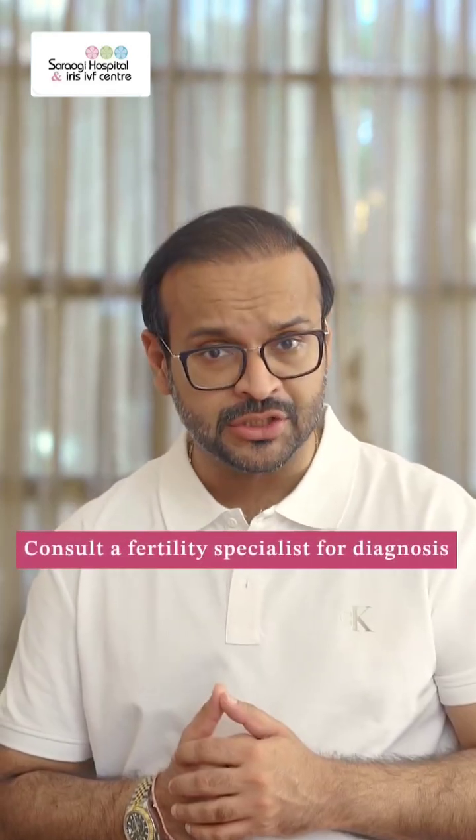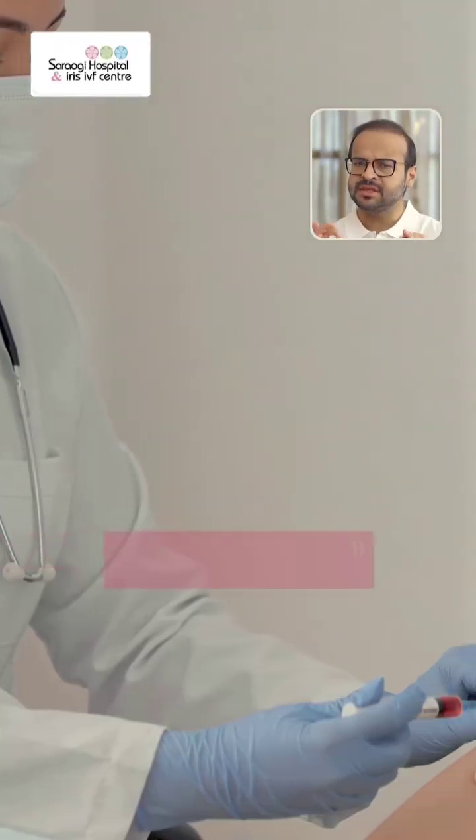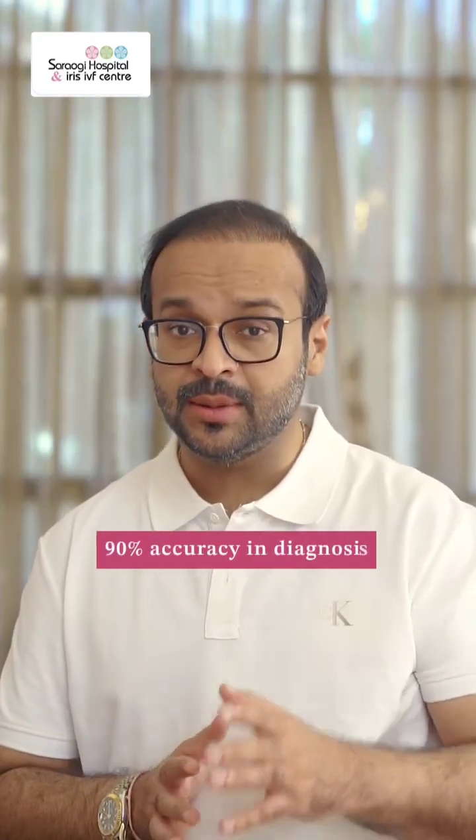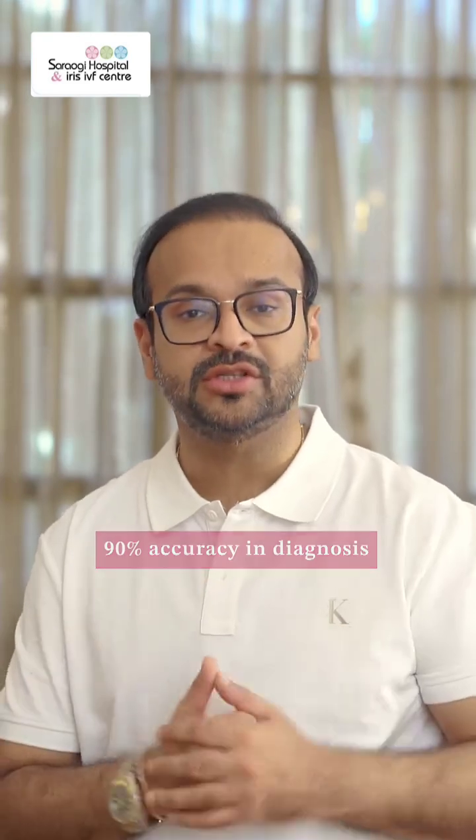If you're suffering from a zero sperm count, go see a fertility practitioner or specialist. They will run some simple blood tests and maybe an ultrasound, which are fairly accurate — with a 90% accuracy, they'll be able to tell you which of these two problems you are suffering from.